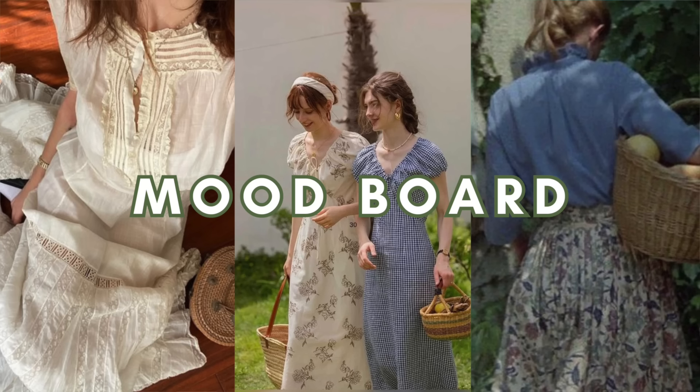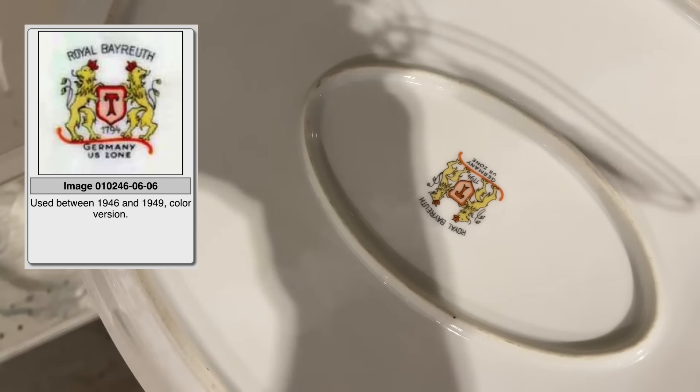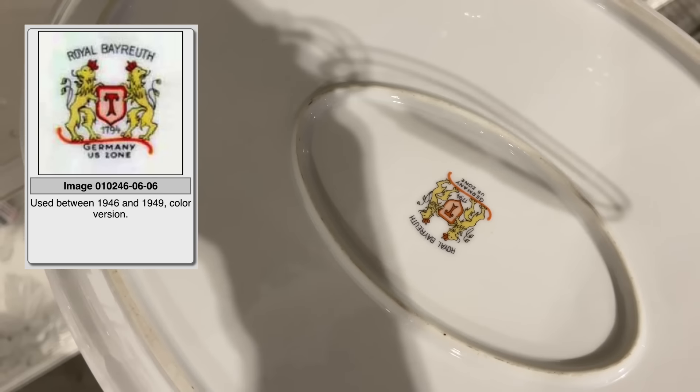Hey everyone, welcome or welcome back to my channel. My name is Rebecca. Today we are at the Goodwill Outlet Store and we are going to be thrifting for cottagecore. I haven't thrifted for this aesthetic yet, but it's really fun. It's very girly. There's lots of ribbons and pretty dresses and light cottons. There's even cute outfits with button downs. There's lots of hats and straw bags, so I think we're going to have a really good time. I always find so many good things here, so let's go inside and see what we can find.